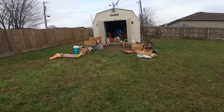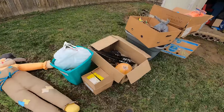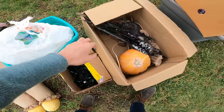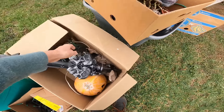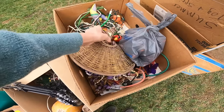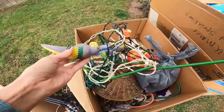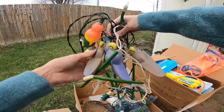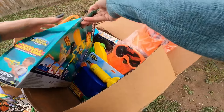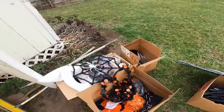Alright guys, are we going to find anything in here? That is the question. Halloween lights. Oh jeez, what a blast from the past! Oh, little parrot lights - those are cool.